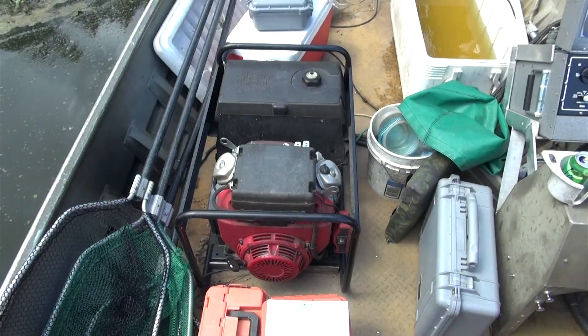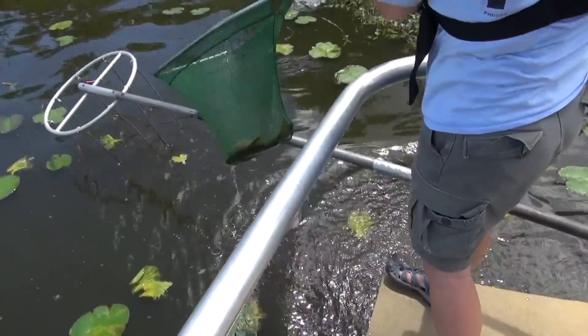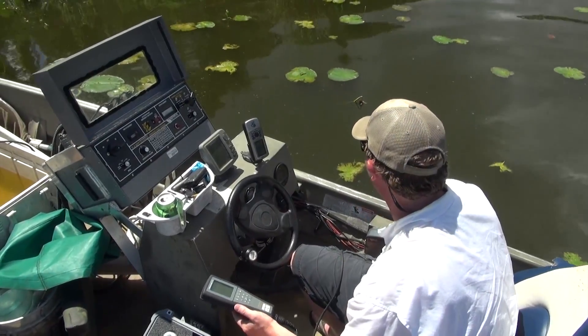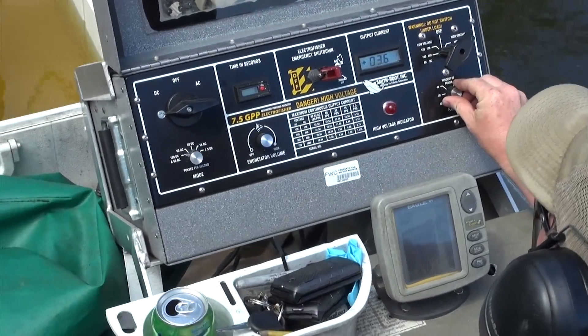Electrofishing boats use a generator to create an electric current to shock the fish and temporarily stun them. A biologist who also drives the boat sets the specific current based on the conductivity of the water.